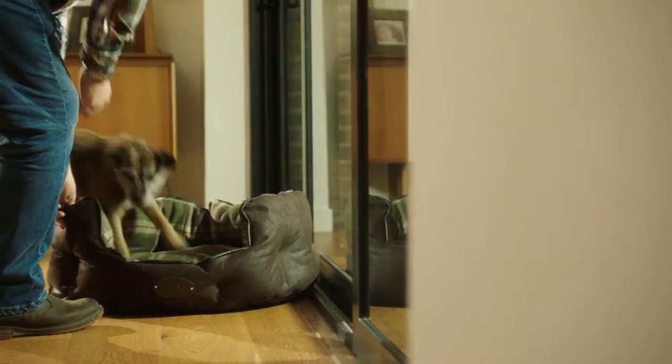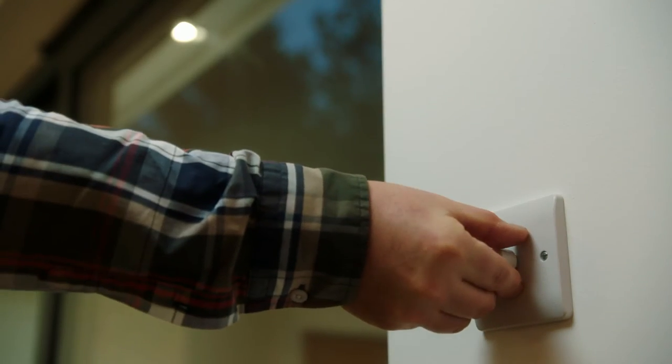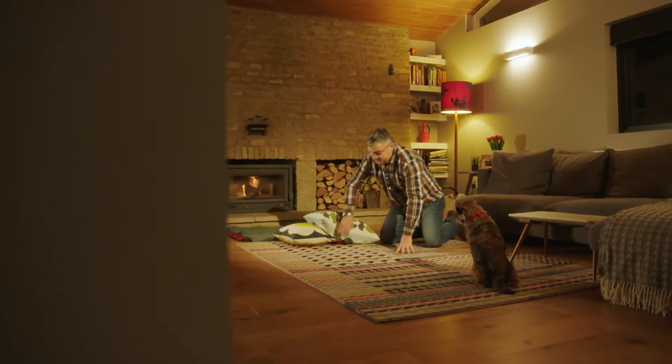Some practical indoor tips would be to move your dog's bedding to the window, to turn up the lighting and also to introduce a couple of fun games.